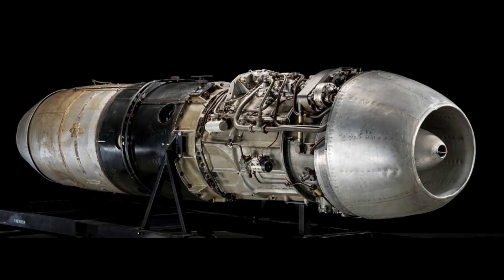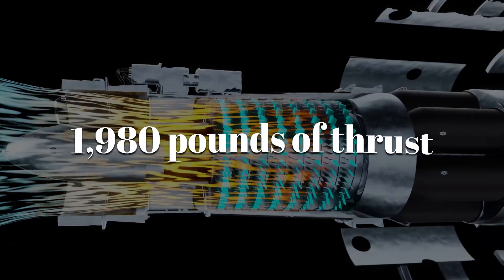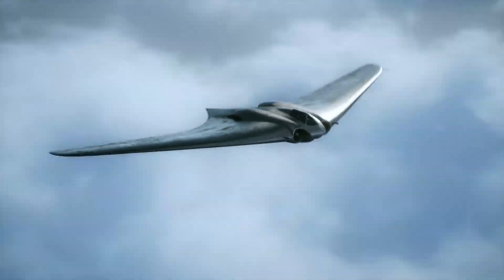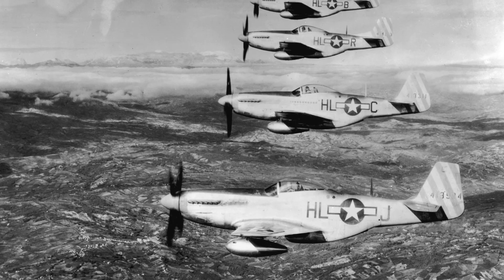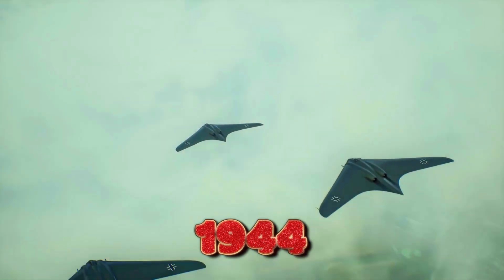The Jumo 004 wasn't huge by modern standards — each one produced about 1,980 pounds of thrust. But with two buried inside the HO-229's body, the aircraft could approach 600 miles per hour, almost 150 mph faster than the P-51 Mustang, the Allies' best fighter. For 1944, that was astonishing.